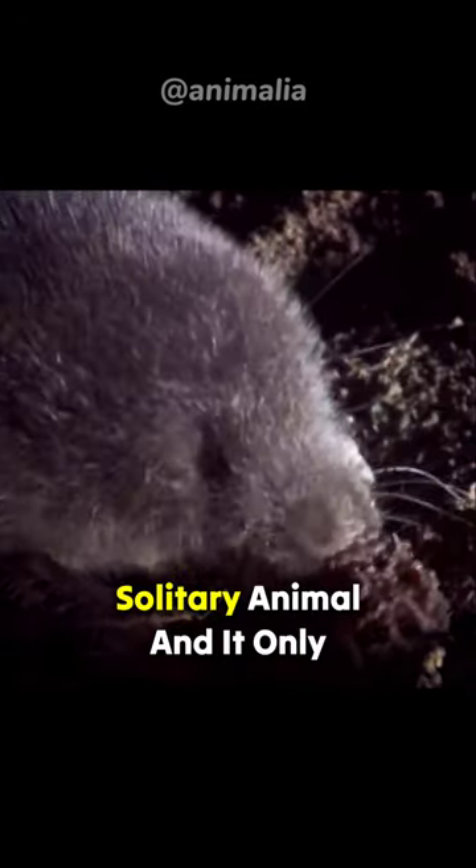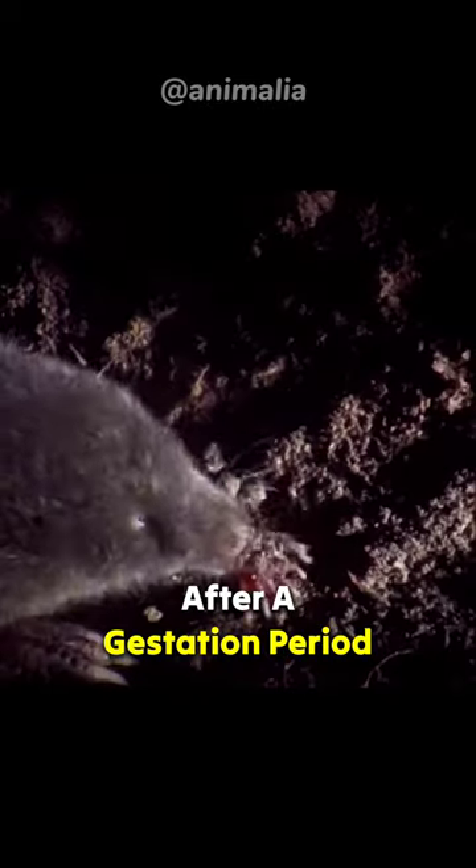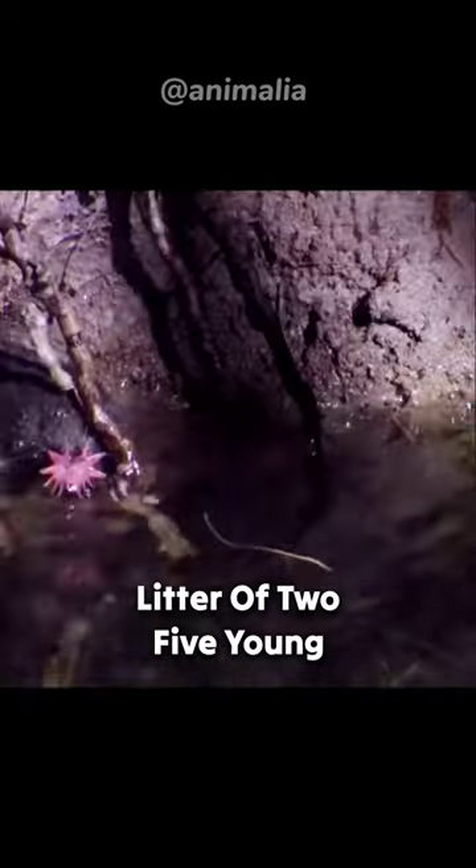The star-nosed mole is a solitary animal, and it only comes together to mate. After a gestation period of about 30 days, the female gives birth to a litter of two to five young.